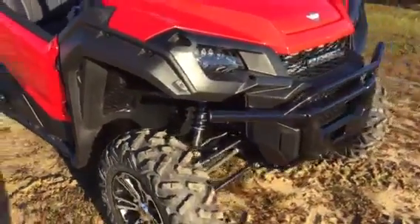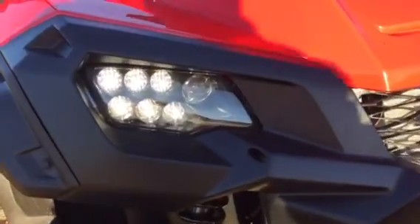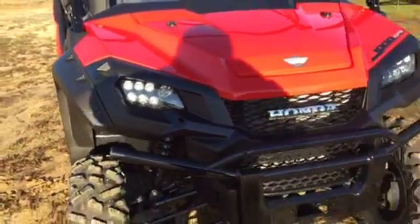Let's check out these headlights. Honda's gone with a high intensity LED headlight to give you plenty of night riding visibility.